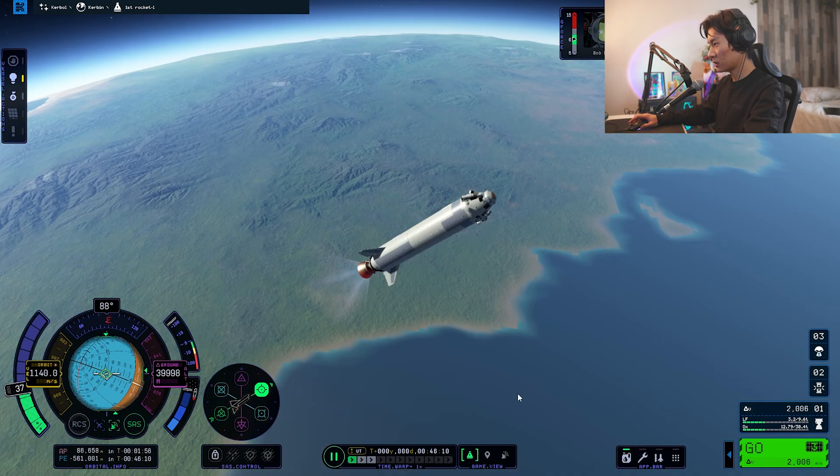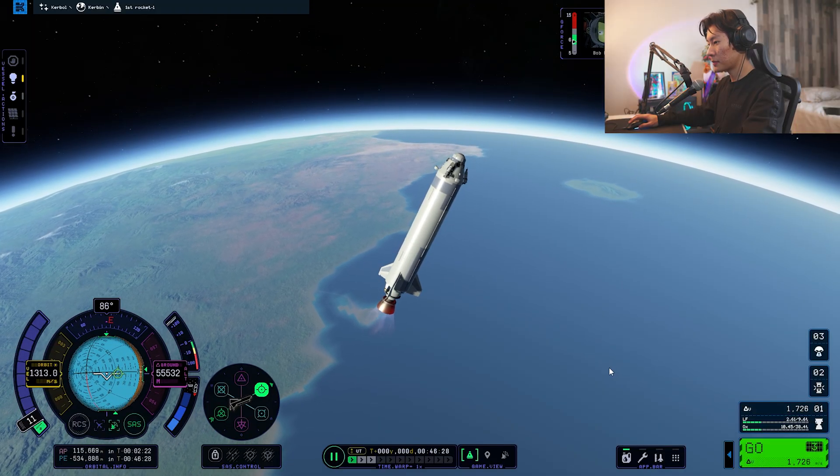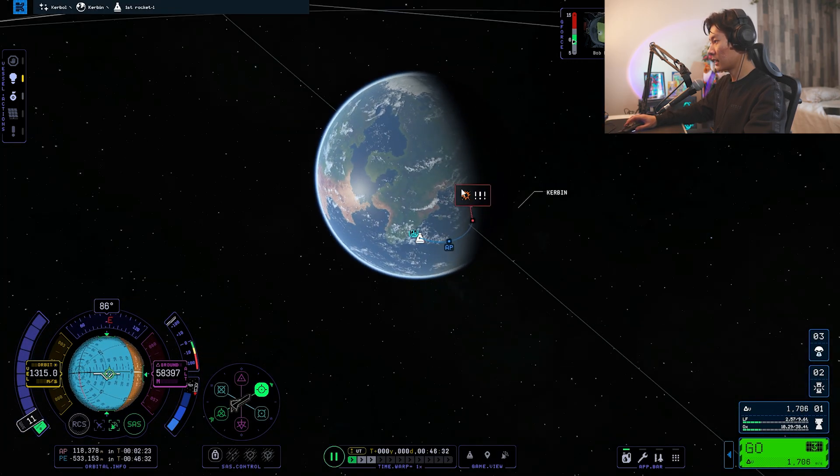We have reached orbit now and we're still not 90 degrees. I don't know what I'm doing. Chill out — why are you spinning? Stop spinning. Screw orbiting around the earth, I'm just going to land.